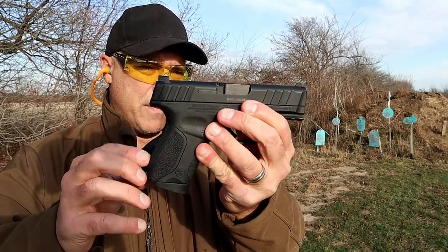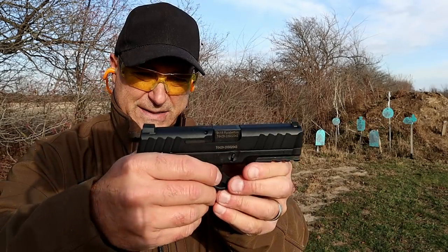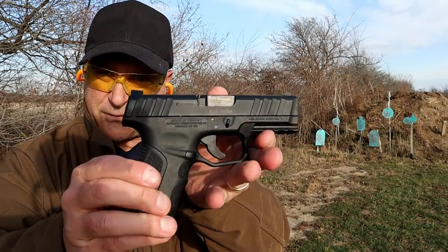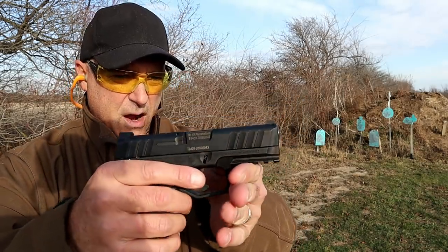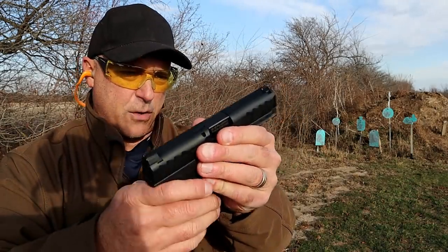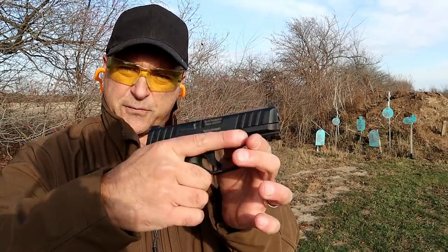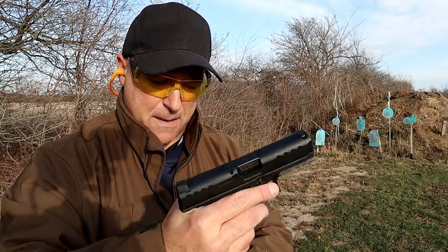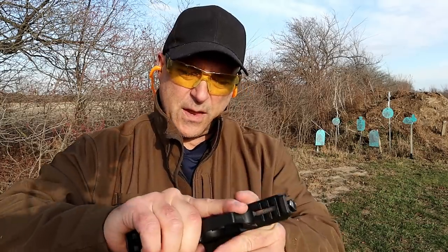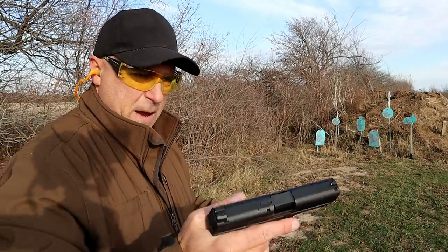Earlier this year, Stoeger released the STR9C, which is basically very similar to the STR9. It has a 3.8-inch barrel and they shortened up the grip, with 13-round magazines and a couple of changes. The slide finish is a bit different, but the slide serrations — which are very deep — are the same. It has three-dot metal sights and a loaded chamber indicator bar. Both guns have a rail and undercut trigger guard. The ergonomics on this one I'll say I like a little better.